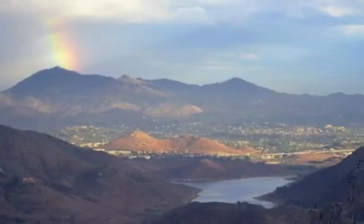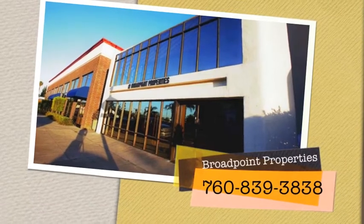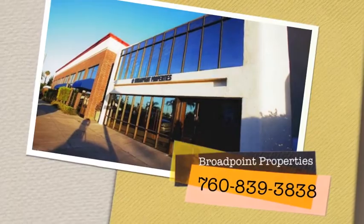If you would like to take a tour of Old Escondido or any of the other lovely communities in San Diego County, please do not hesitate to contact the agents at Broadpoint.